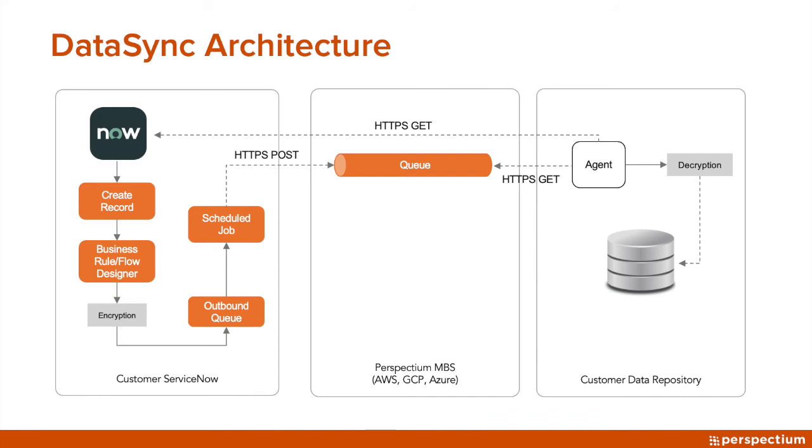We also do encryption at rest, so we don't require any access into your ServiceNow instance and we have no need for any login information. We also don't have any access into the agent or any of the data repositories that you might be connecting to. Encryption and decryption keys are exclusively yours.